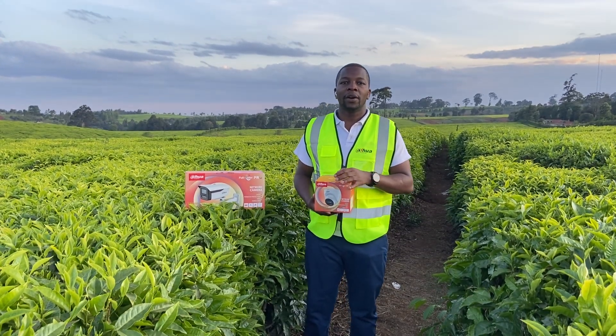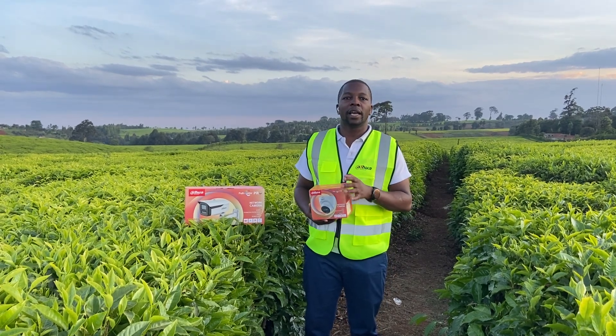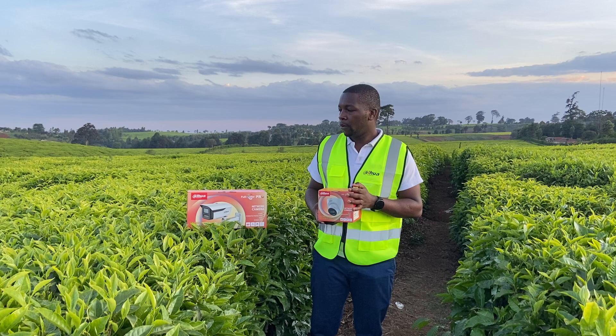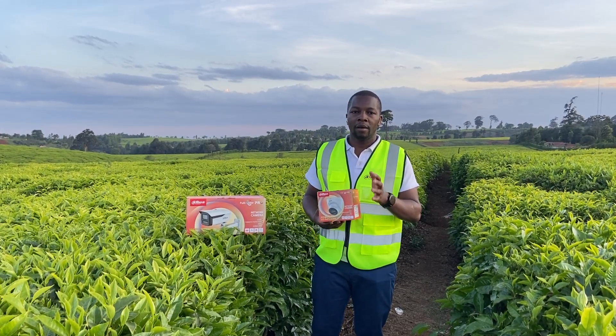Hi, my name is Zef from Dahua Technology Kenya and today I'm at Limuru Tea Farm in Kiambu County. I'm going to introduce the newest camera we have in the market. We call it the Dahua Wiz Color Camera or Dahua Full Color RAW Camera.